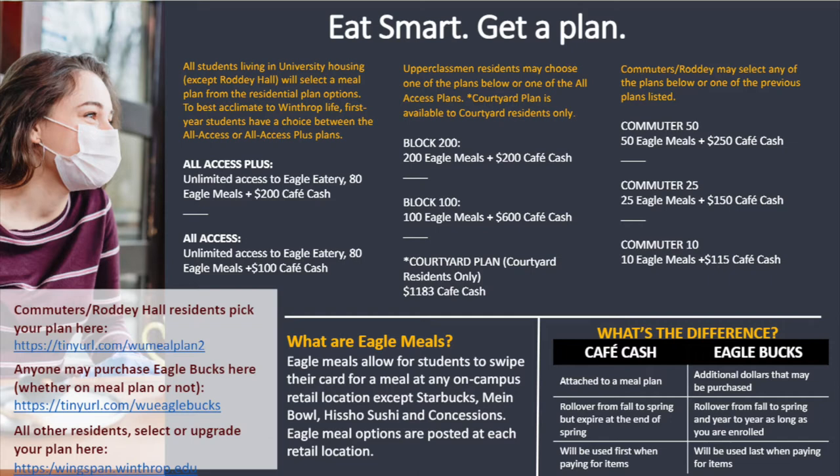On the unlimited plans, you have unlimited access to the Eagle Eatery. However, if you're on any other meal plan, you will notice that there are a larger amount of Eagle Meals. That is because you can use those Eagle Meals at our retail locations, but you can also choose to use them at the Eagle Eatery location as well in case you would prefer to eat at the buffet.